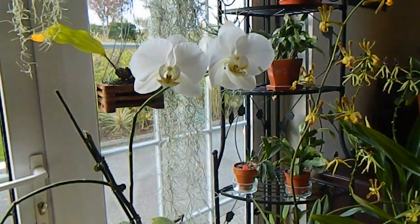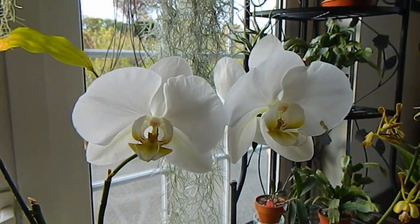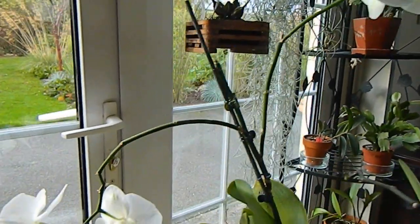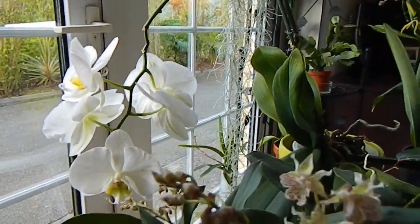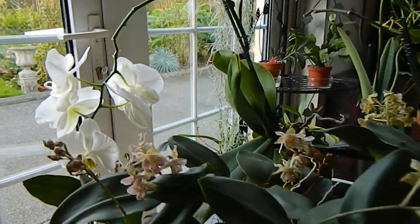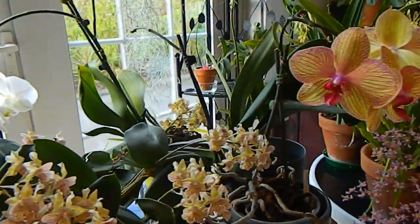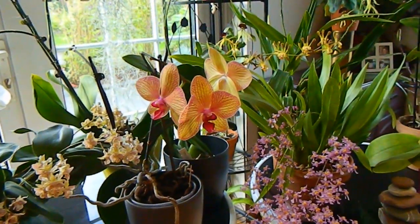Behind it we have the mandatory white Phalaenopsis. I got berated last video by a viewer who said that I really should talk more about my Phalaenopsis because they do a lot of work considering how little praise they get in my videos. I'm going to give that one a coat of thought. So at the moment, just the two hybrid Phalaenopsis in bloom.